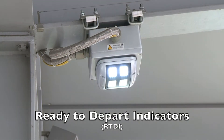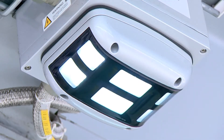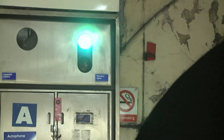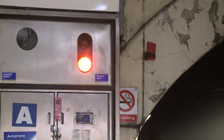Ready to Depart Indicators, RTDIs, will be installed on platforms where SAT duties are carried out. They will be used instead of the existing platform repeaters to indicate when the train is ready to depart. The existing signalling equipment will be decommissioned and removed.